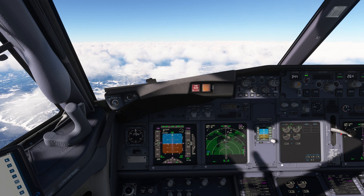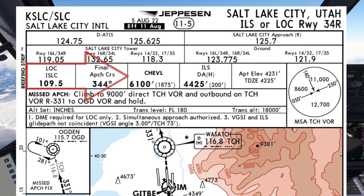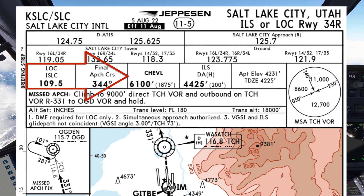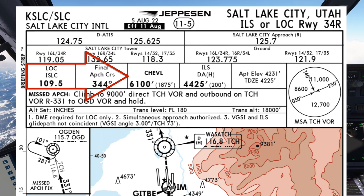This is a great time to review the ILS approach. Frequency is 109.5, 344 degrees inbound. 6,100 at Cheval. Decision altitude is 4,425 feet. The touchdown zone elevation is at 4,225 feet. MSA is 12,700 feet to the south, 11,000 feet to the north and northeast, and 8,600 to the west.